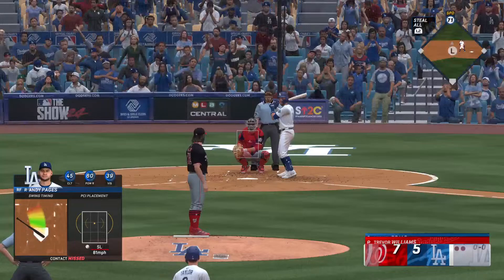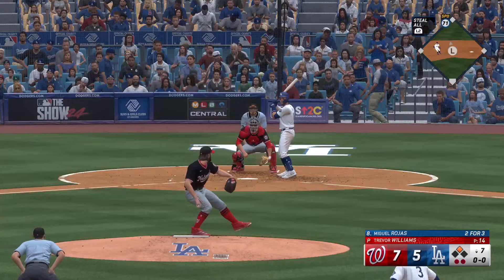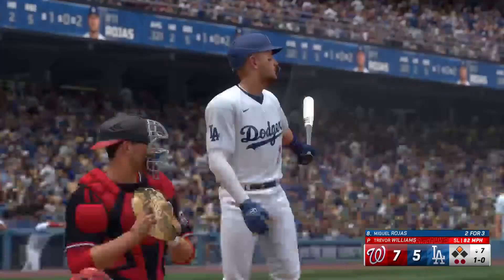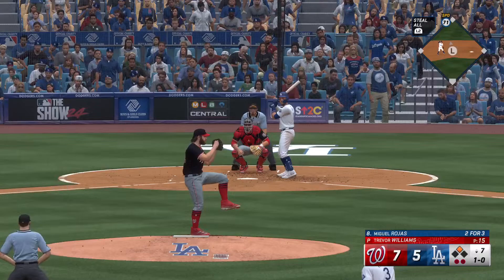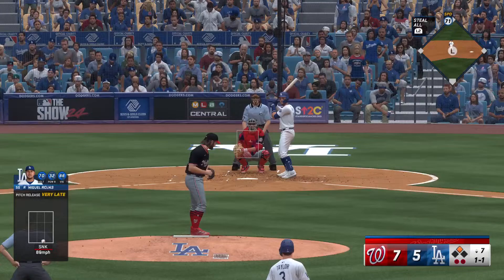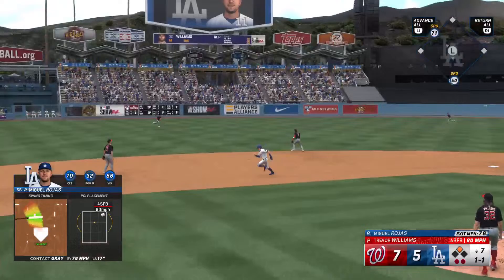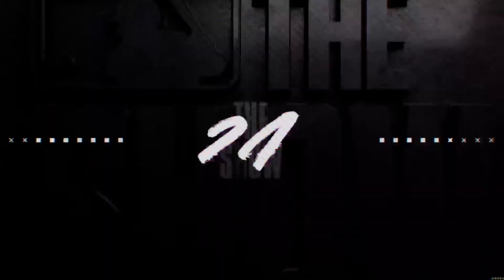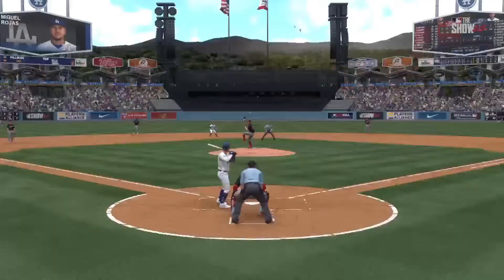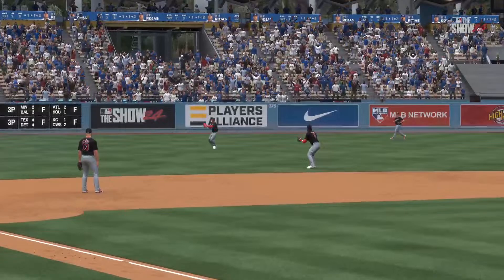Miguel Rojas steps to the plate for the Dodgers. First pitch misses for ball one. Sinker catches the zone at the knees. Line drive — it gets down, base hit. Taylor round third, headed for the plate — they'll score easily, and they trail by one. It comes through clutch with the RBI single. That was big — a line drive like that into the gap just feels so good. It's feedback that you have everything on time and in control from start to finish with your swing.